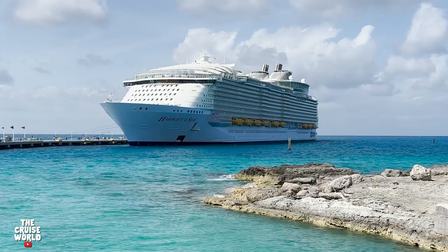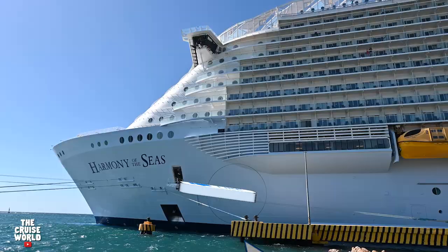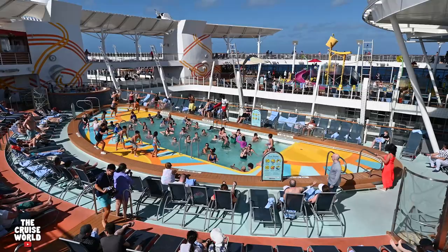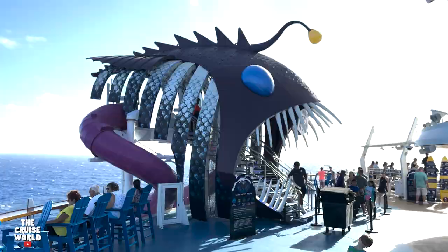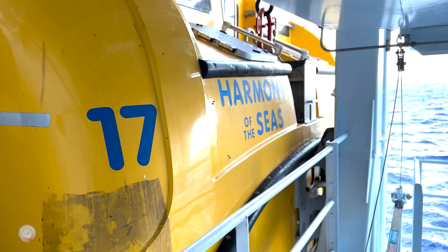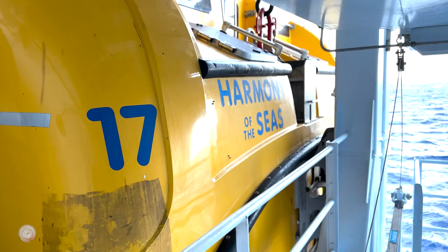We hope you enjoyed this tour of Royal Caribbean's Harmony of the Seas — if you did, please smash that thumbs up button. If you've sailed on this amazing ship, let us know what your favorite things are down in the comments. If you're ready to book your next cruise, email us or give us a call — all the info is in the description below. We'd love for you to share this video with your family and friends and subscribe to the channel. Next up, check out the biggest ship in the world, Wonder of the Seas. As always, remember: life is short and cruising is fun. We'll see you soon.